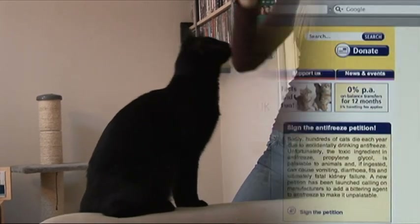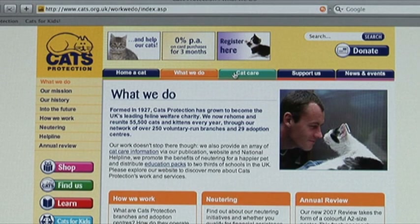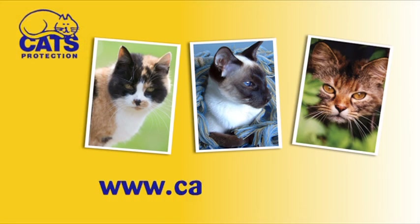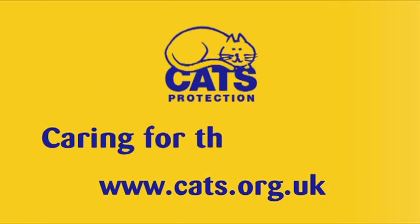Together with Cats Protection you can help give more cats a better chance of a happy home. You can find out more about Cats Protection, where our branches and adoption centres are, the work we do, and the people who do it at our website: www.cats.org.uk. Cats Protection — caring for the UK's cats.